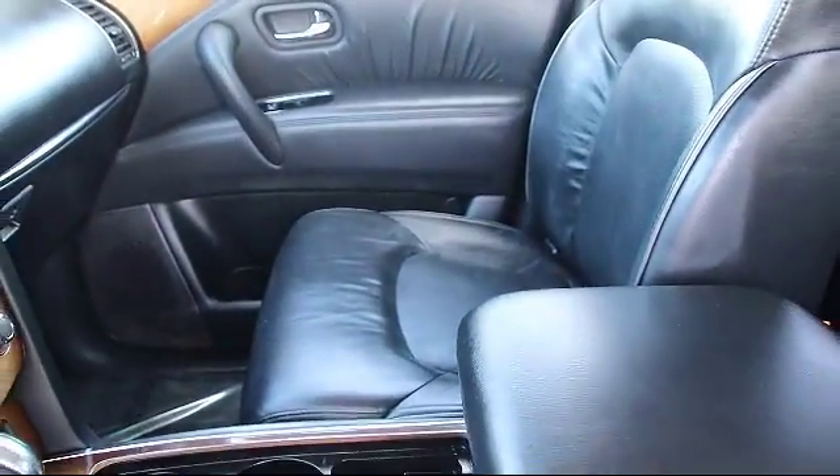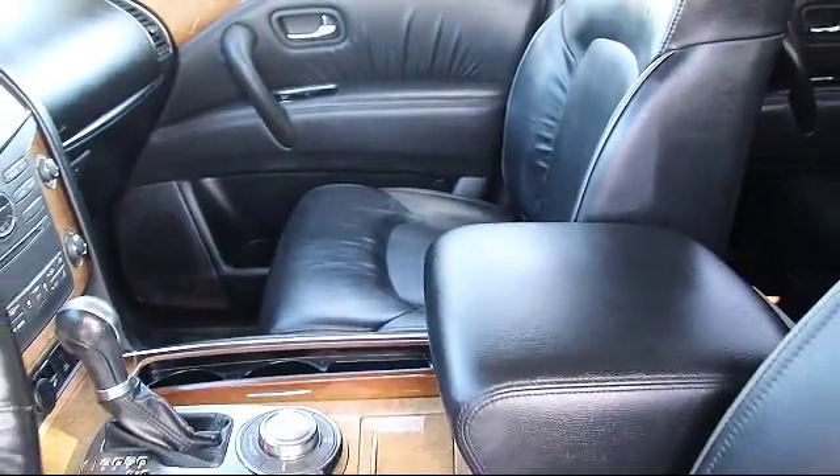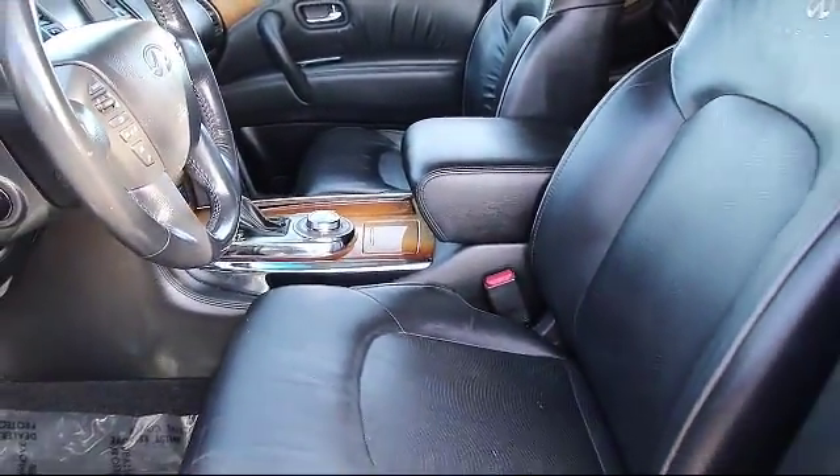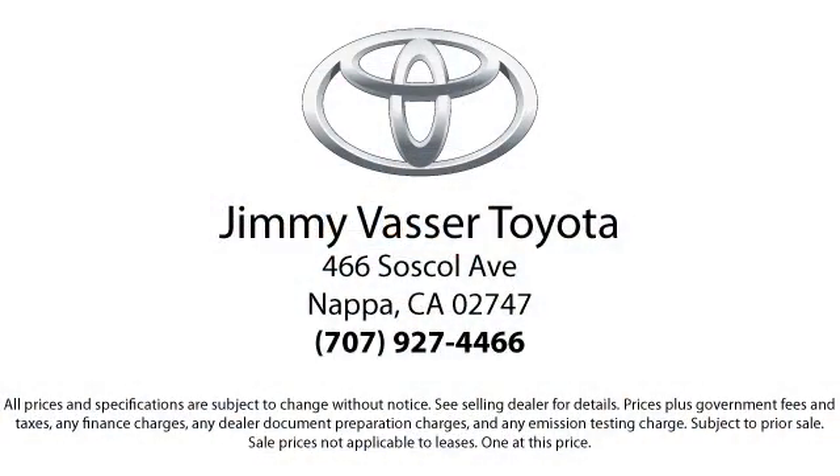Also, on our Toyota and Lexus products, we offer one year prepaid maintenance, which includes three oil changes and tire rotations. And on all domestics, going back ten years, we have a three month or 3,000 mile powertrain warranty.